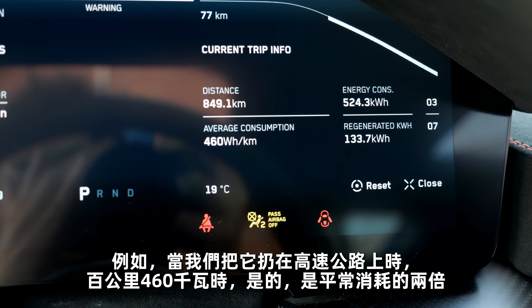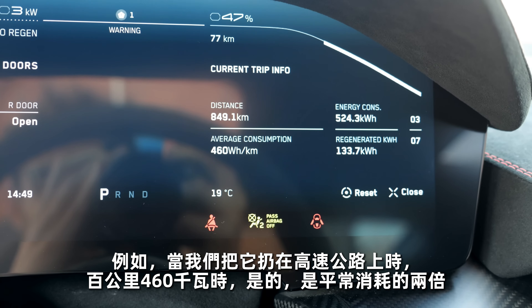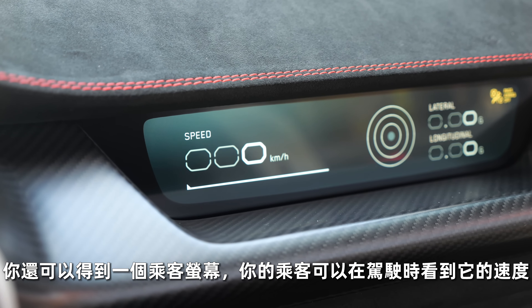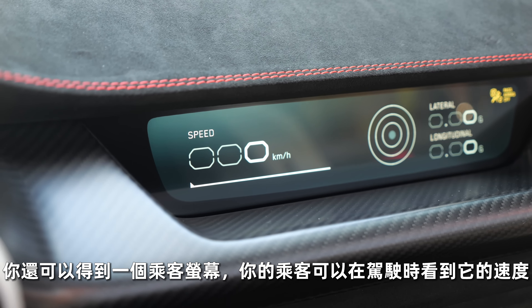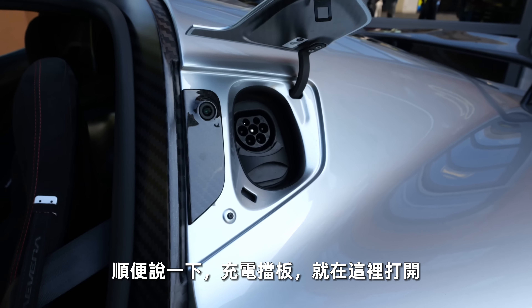When we floor it out on the Autobahn, 46 kilowatt-hours and more per 100 kilometers — that's double the usual consumption. You also get a passenger screen so your passenger can check the incredible speed while driving. The charging flap, by the way, is right here to open.